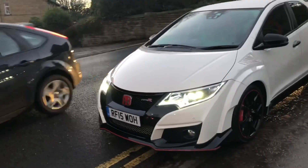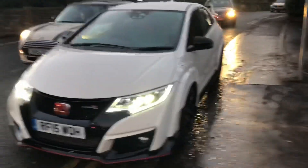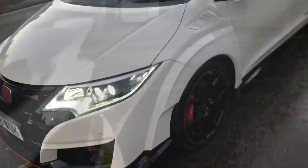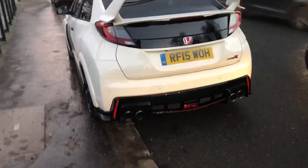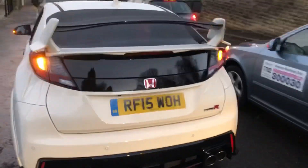Just opening the doors, you can see those lovely indicators — just look at the stance and the presence of this car, it is something special. We've got the sports exhaust and that huge rear wing at the back.